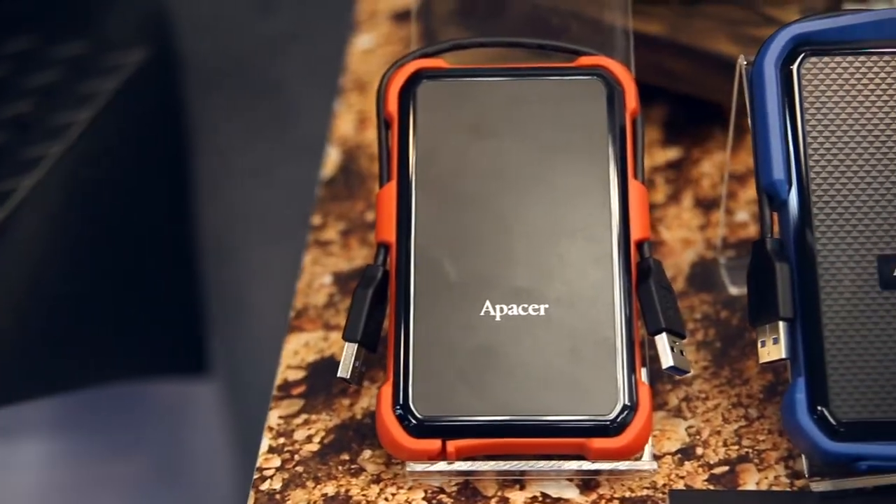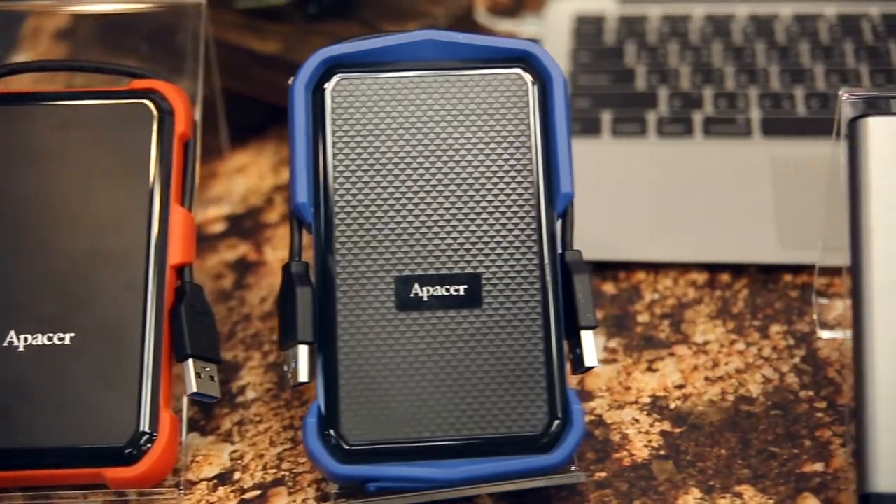Thank you, Henry, for showing us all the cool stuff. My pleasure. Next is Anita, who is going to show us all the military-grade external hard drives. Nice to meet you. I'm Anita, the country manager of the South African market. Now I'm going to show you the military-grade external hard drives.